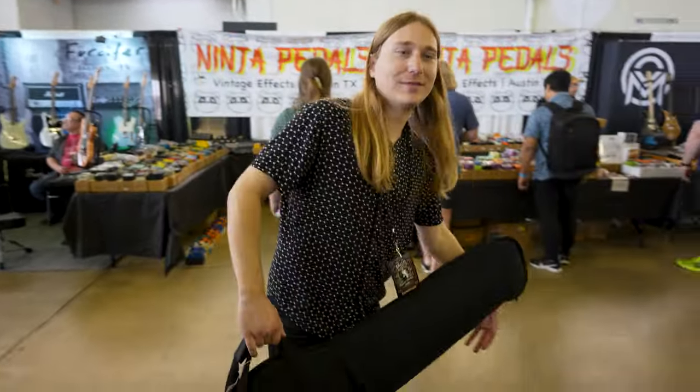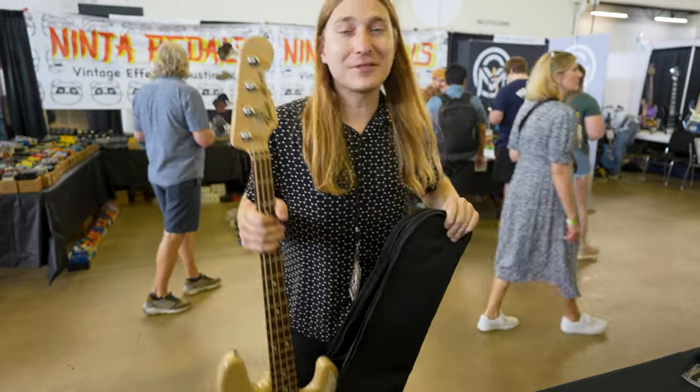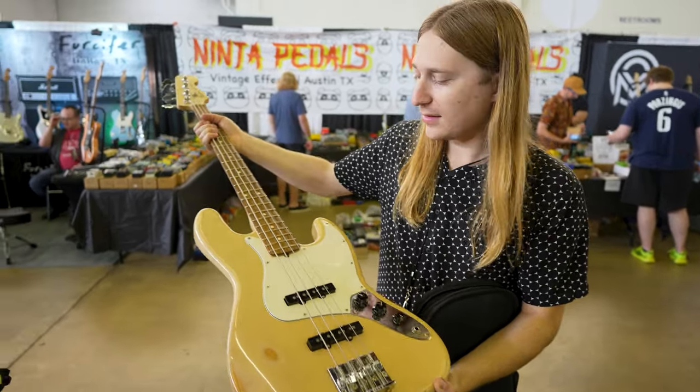Fresh find — 2007 Fender Highway 1 Jazz Bass. Already starting to wear in very nicely. Very cool bass.